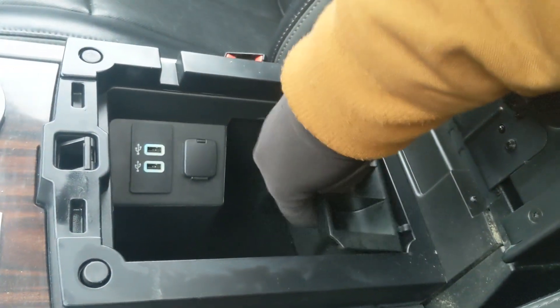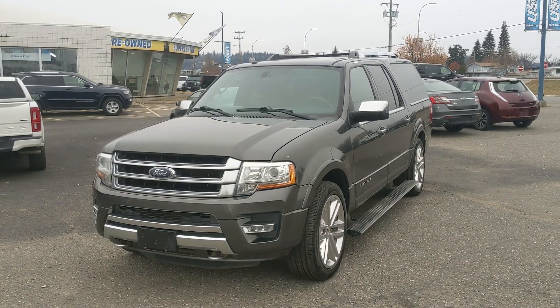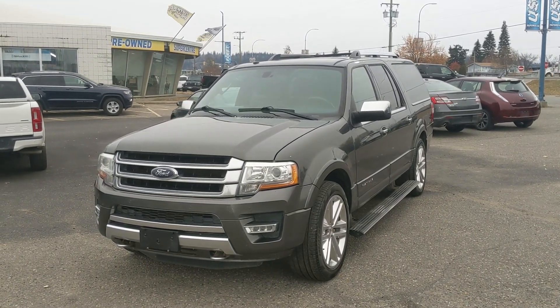Last but not least, you do have a power moonroof up top so you can let in the sunshine. That should cover our look at the interior. If you're interested, come visit us at Prince George Ford, pg4.ca, or call 250-563-8111. Have a nice day.